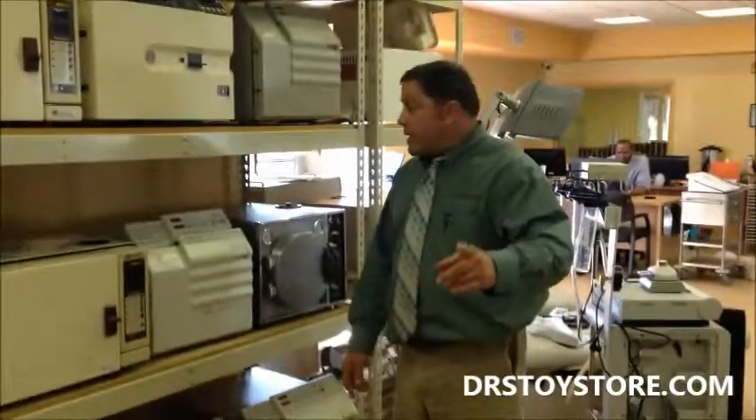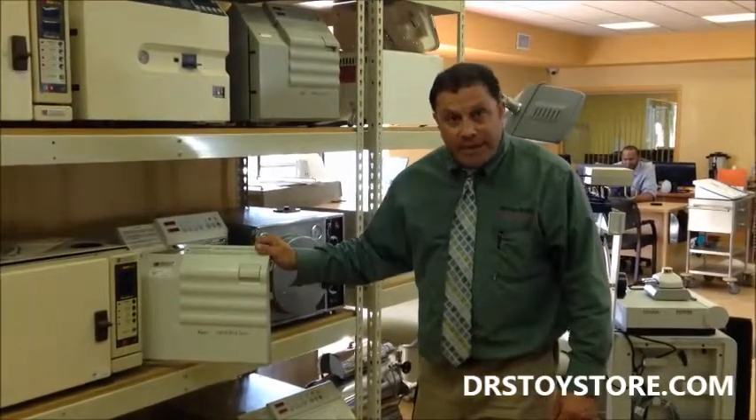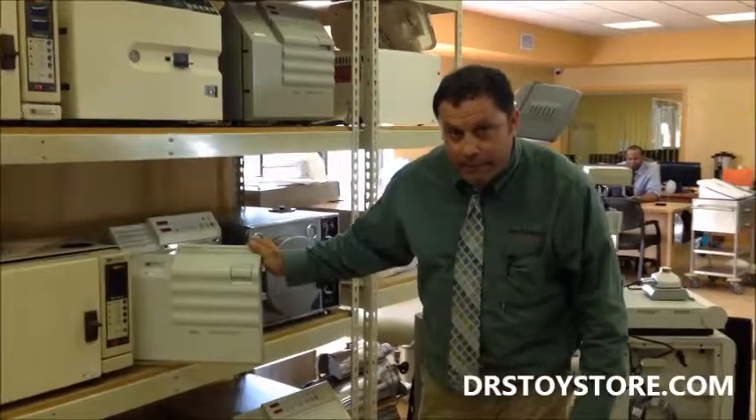Hi, I'm Rob with the Doctor's Toy Store, and here I am today to talk to you about an M9. We buy and sell and repair M9s, M11s, mid-marks.